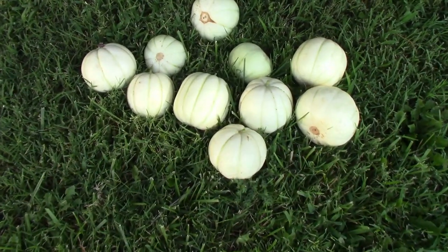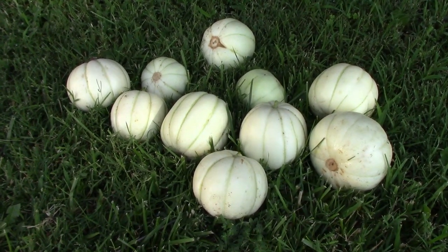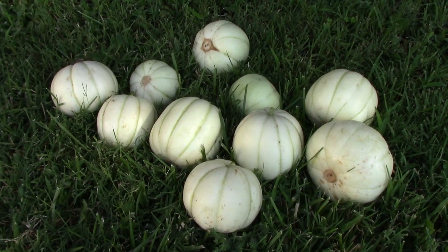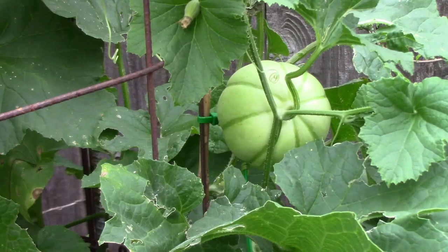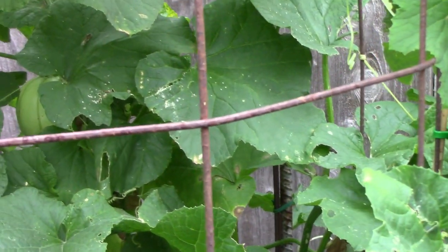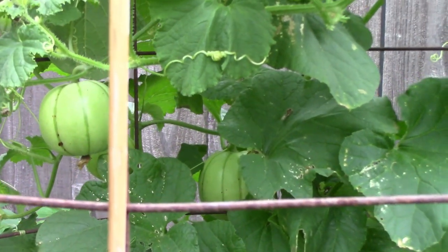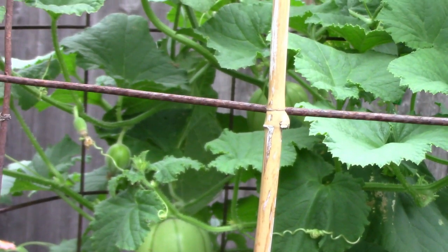These small chrysanthemum melons have been very productive. I picked all of these in one day, and we still have well over a dozen left on the vines. Here's a look at some of the melons still on the vine — some are in the cage, but there are also some on the ground. These vines have a tendency to spread out in all directions.